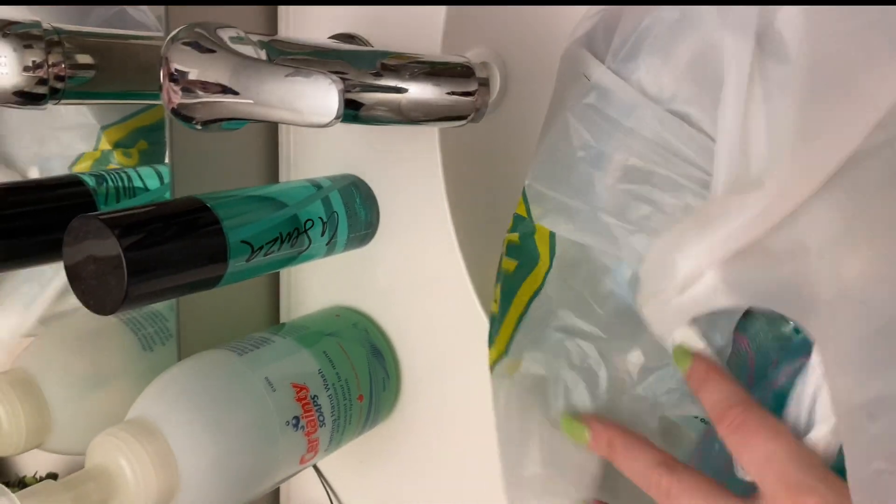For approximately $30, I was able to get a bunch of different items, and this includes a hair towel, a new loofah, some bath bombs, and some mint fizzies.